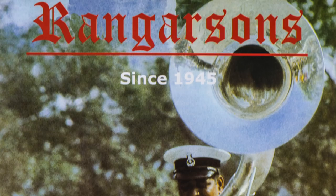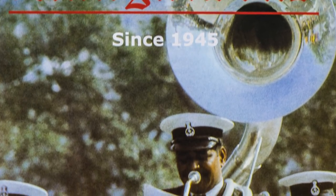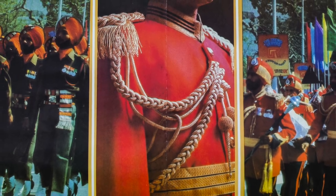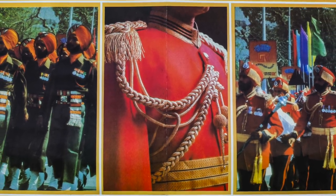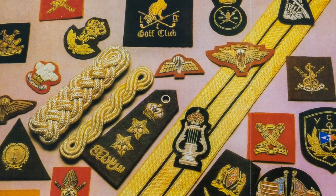Rangasans was established in 1945 by my grandfather, and we've supplied military ceremonial uniforms as well as marching band instruments to the whole Indian Army as well as many armies in the Middle East and Africa.